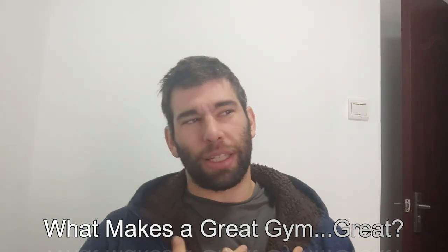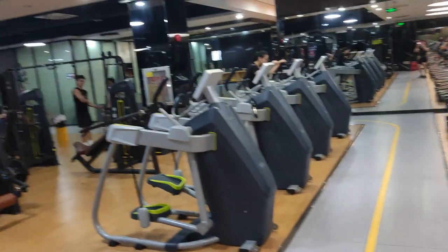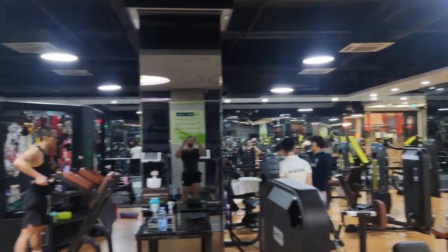Hello and welcome to the 'What to Look for in a Gym' tier list. I have recently been shopping for a gym, so this is what you might want to look for if you are also doing the same.